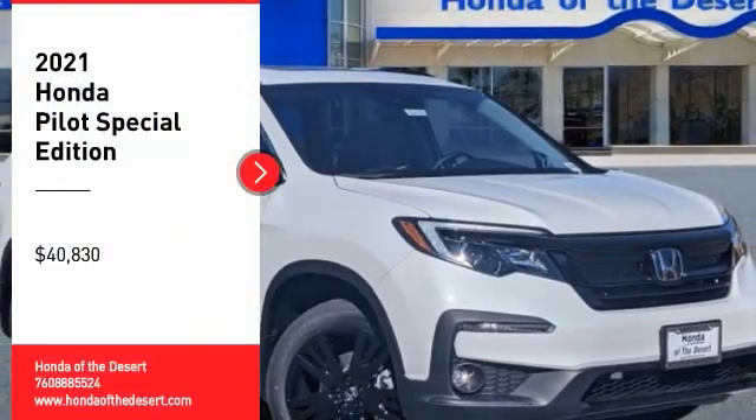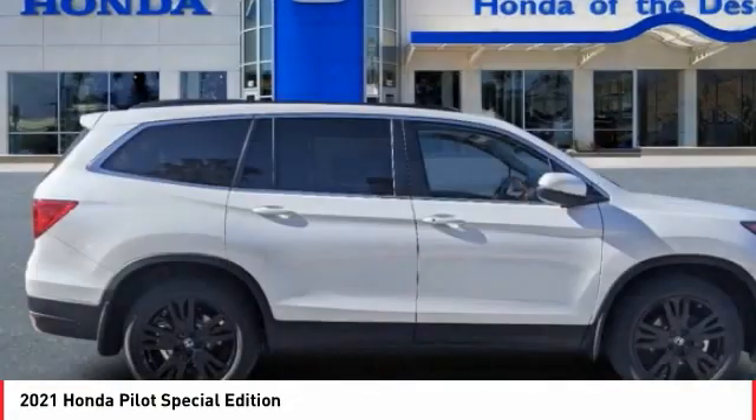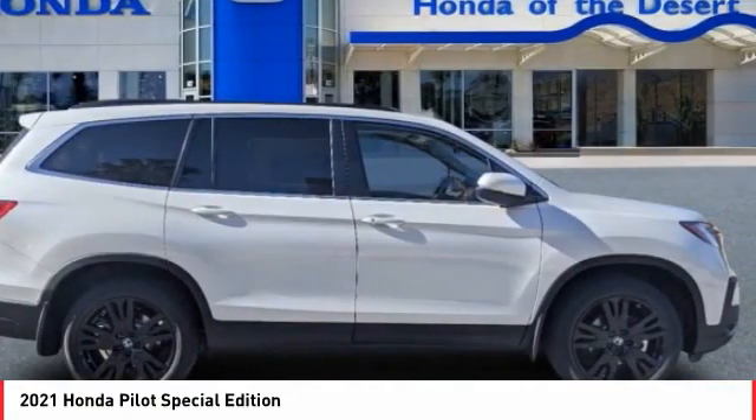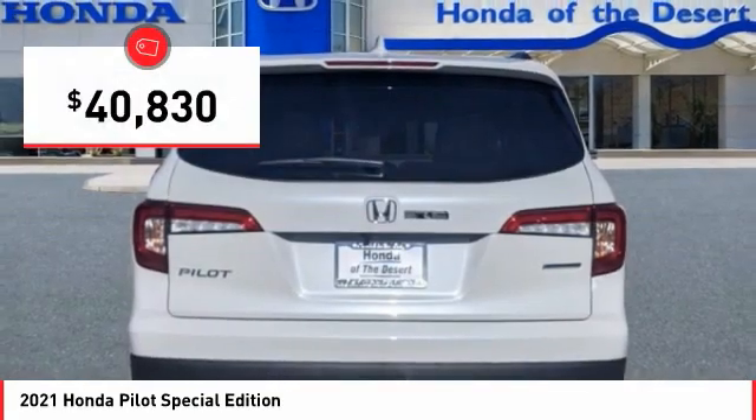Take a ride in the 2021 Pilot. Optimal utility. Indulgent interior. Powerful performer. You'll be ready for almost anything in the Honda Pilot, and it's priced below $45,000.